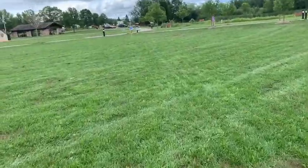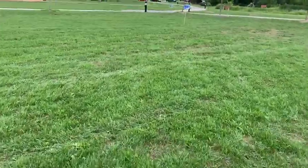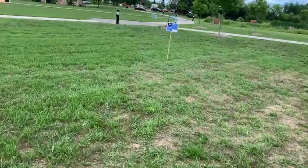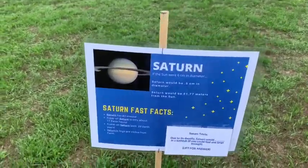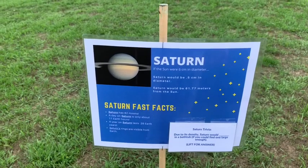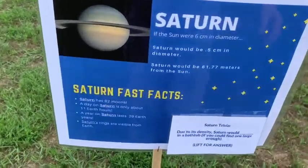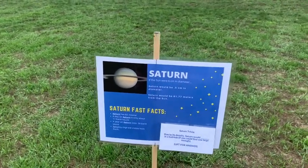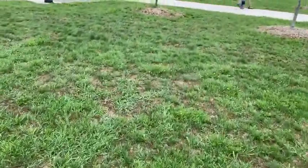Let's head to Saturn. You can tell these walks are getting much, much longer than when we were on the inner planets — I didn't even really have to walk from Mercury to see Venus. Here we come up on Saturn. We are 61.77 meters away from our 6-centimeter sun. Saturn is smaller than Jupiter but has a very low density — Saturn would actually float if you could find a bathtub big enough. Saturn also has 82 moons; not all have been properly classified and named, but 82 have been discovered and classification is ongoing.